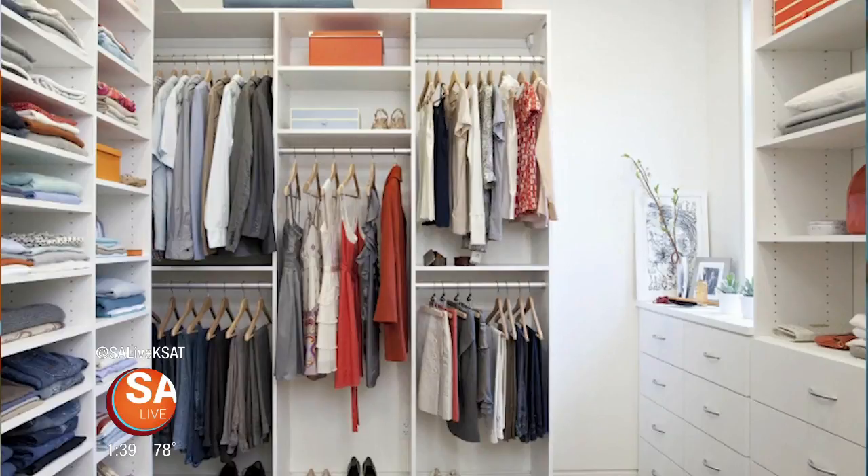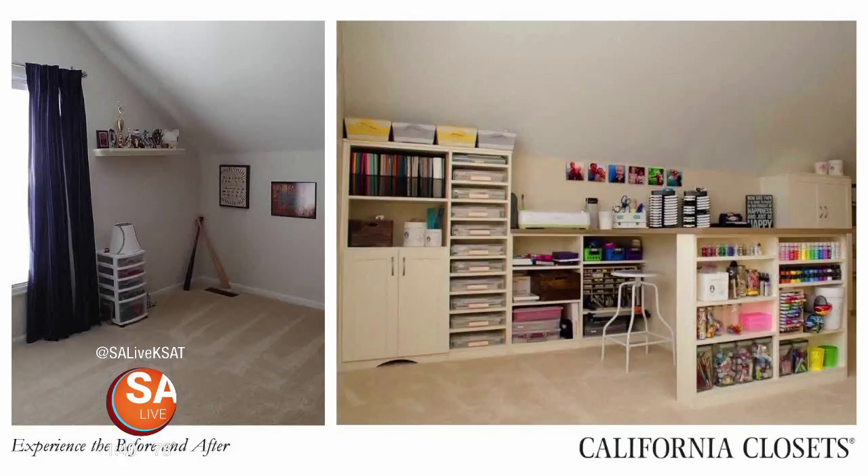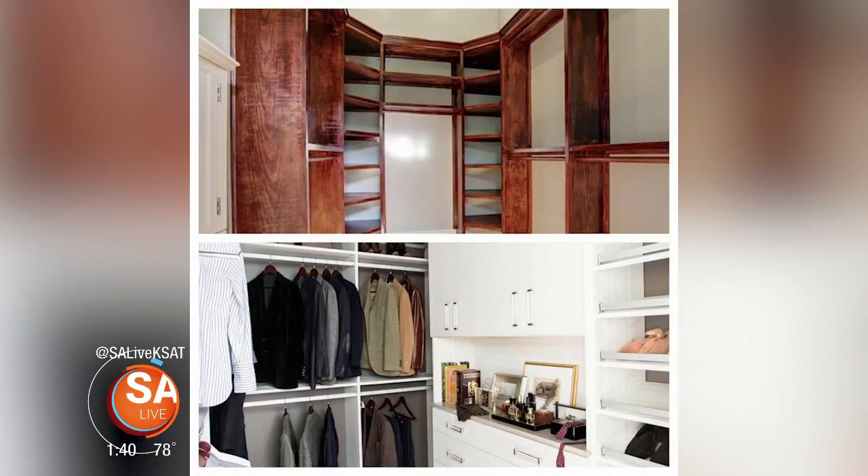What makes California Closets the best choice? So many things. We offer a lifetime warranty, which I think says that we really back our product. We have local people that come in and do your closet — we actually have our own installers. We chose to know who's in your home, which I think is huge. We're local, so that means you're working with your neighbors. We have a wide variety of finishes and different design styles, so people that want traditional, contemporary, or even modern can get what they want from us because we're completely custom.